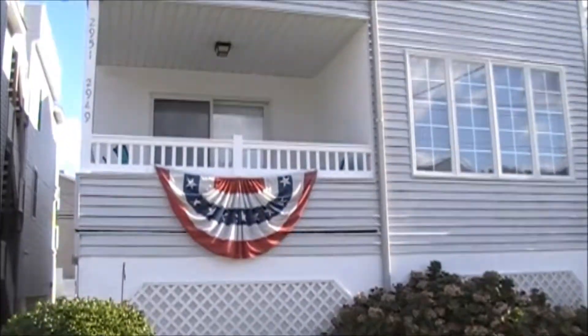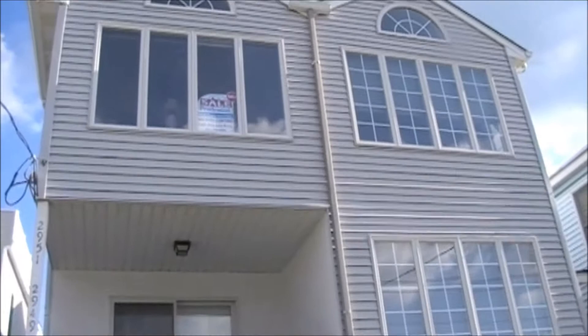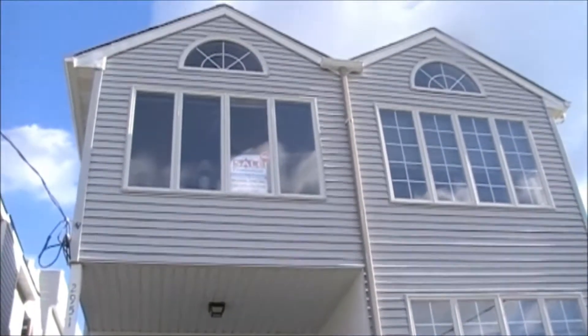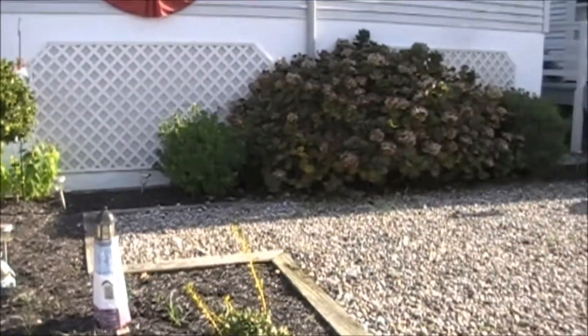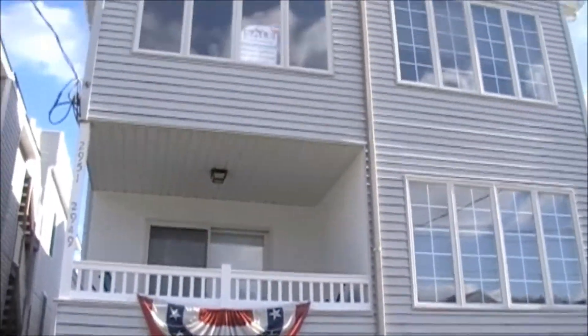Here I am on Asbury Avenue, the 2900 block. The address of this property is 2951 Asbury Avenue. This property features three bedrooms, two full baths, separate garages. It's elevated. There's additional storage underneath the property. Wait till you see how beautiful it is inside — let's go, let's take the tour.